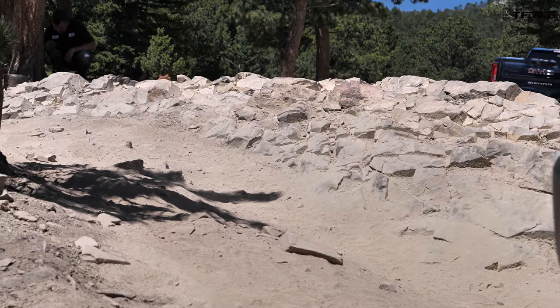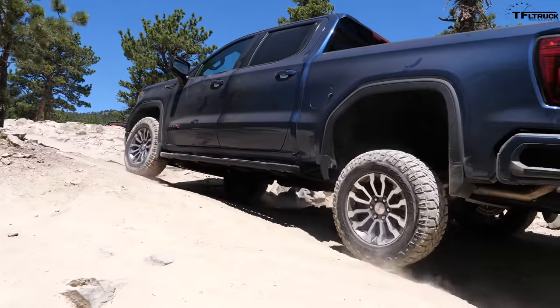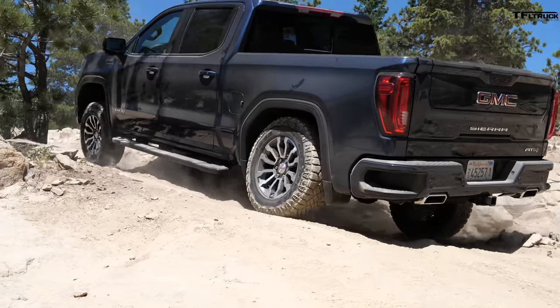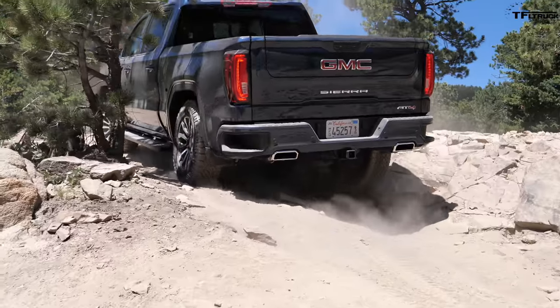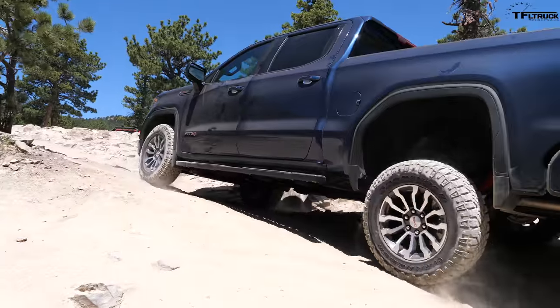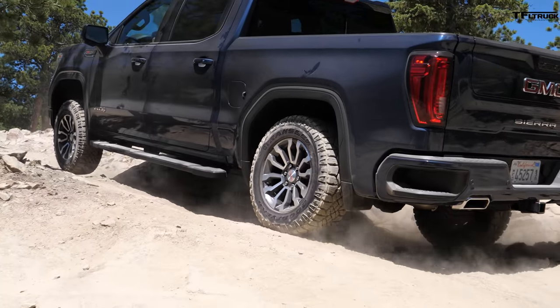Stage one was a test of approach and departure angles. This is articulation. One of the problems with this axle — the rear axle — is that you have to spin it in order for it to lock up. I'd really rather it work like the Ram where you flip a switch and it is locked. You can see that truck was really trying, and the rear locker actually did its thing. One tire was spinning and then the other one was catching up and doing its thing.